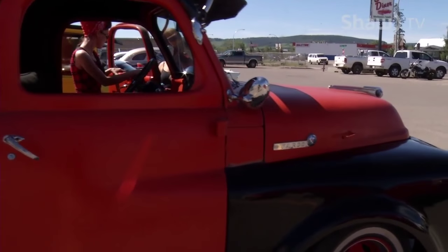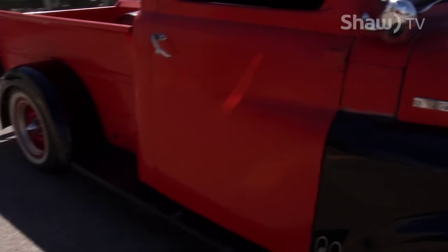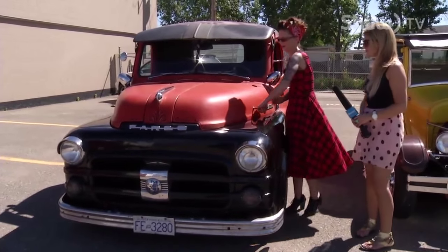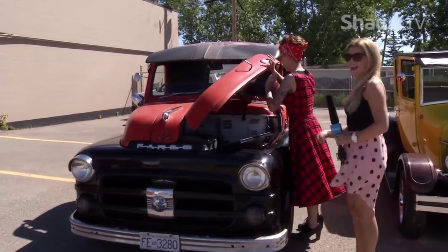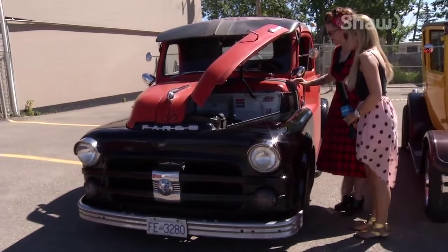Did you paint it? No, this is actually almost original paint. The last time this was painted was, I believe, 1968. Can we see under the hood? Sure. This is super awesome.